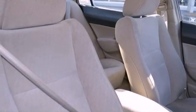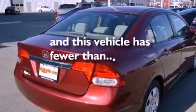Performance tires, front and rear floor mats, a passenger side airbag, and this vehicle has less than 37,000 miles.